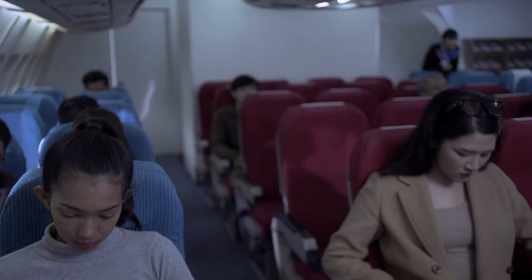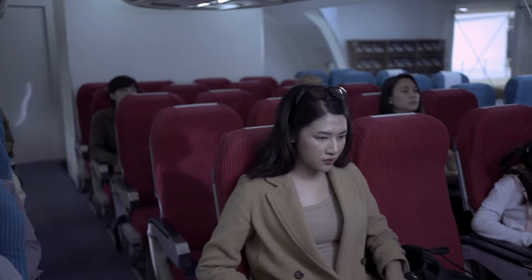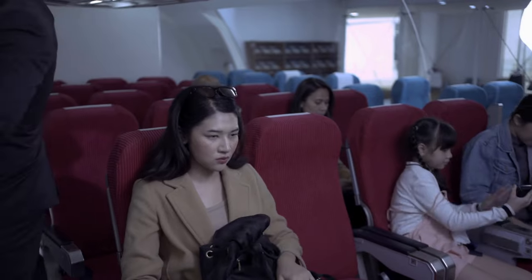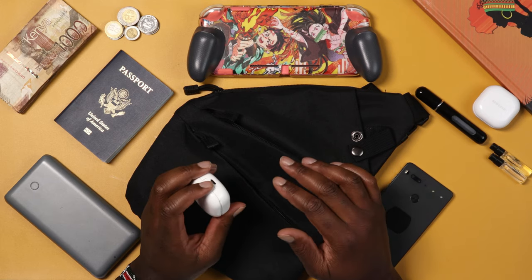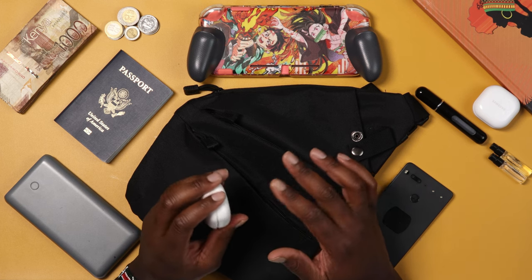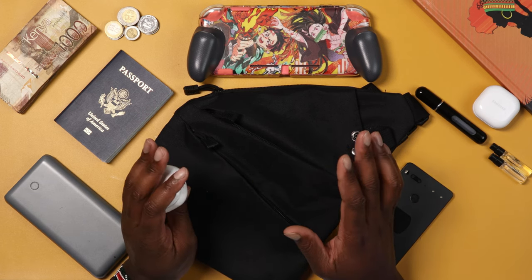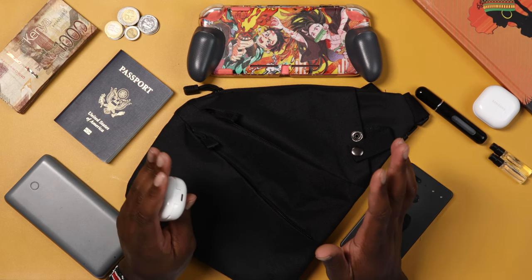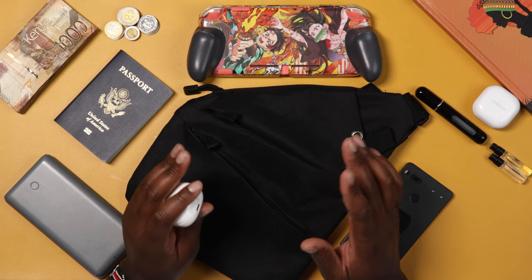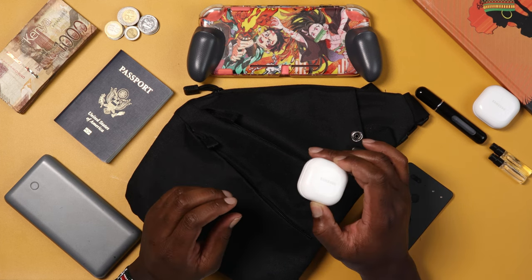These earbuds are noise canceling, which is great for when you have loud babies on the plane crying. You're on vacation — you ain't got time to be listening to babies screaming and hollering. No shade to parents out there, but if you don't have kids, you shouldn't be subject to that on a 13-hour flight. Having these is essential.